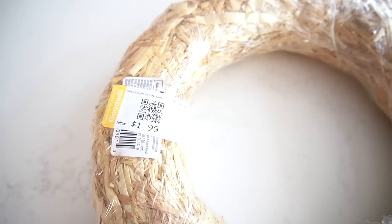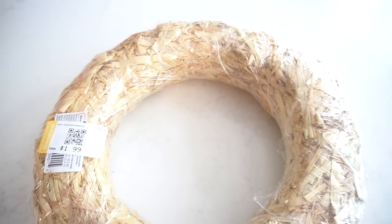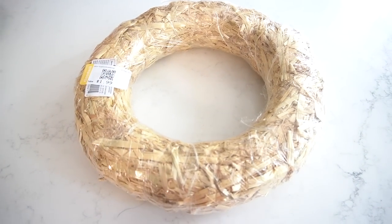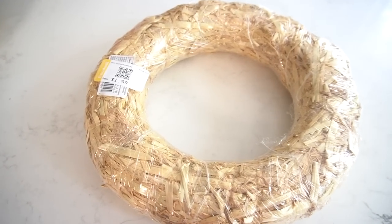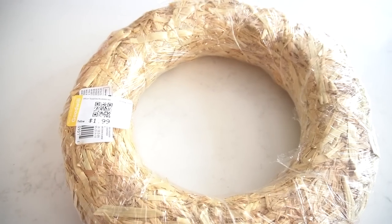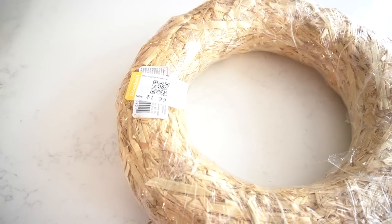Another item I came across was this straw wreath. You can get these straw wreaths at your local craft store, but they are a little bit more expensive. At $1.99, I thought that was great — it looked like it was in really good condition. I always like to have these on hand in case I want to make up a wreath on a whim, so for $2 I picked this up and it will definitely get used.